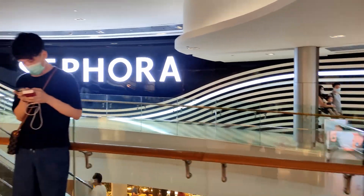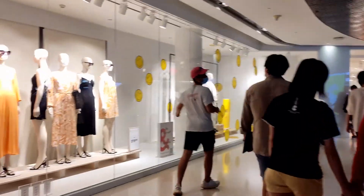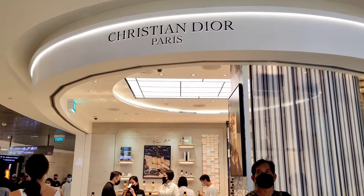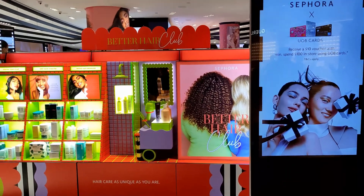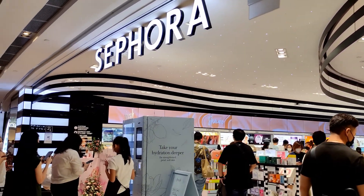The biggest mall in the Orchard area is the place where we are standing right now. This mall is known as ION Orchard. There are a lot of stores over here — name any brand or any product, anything you can get here.